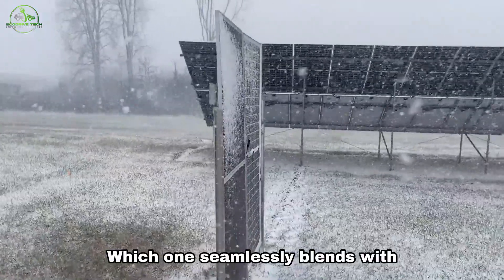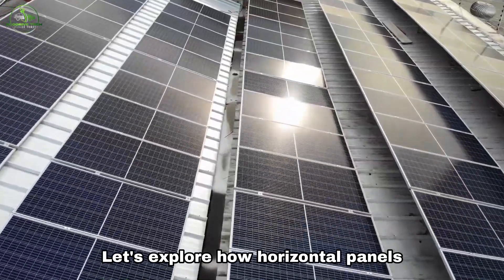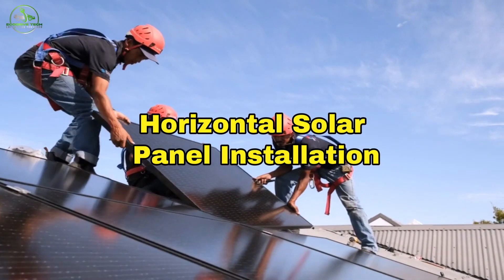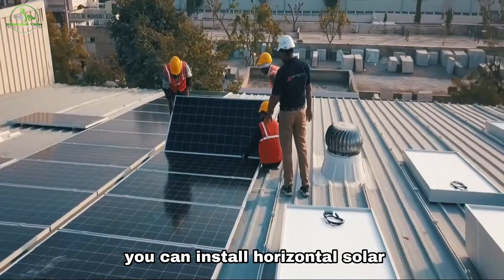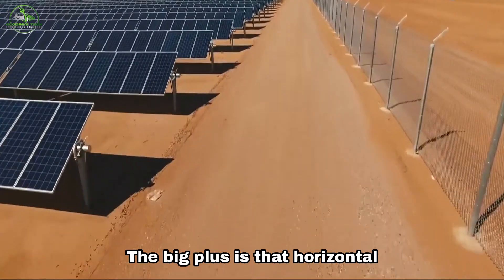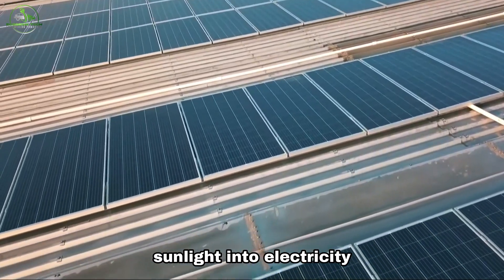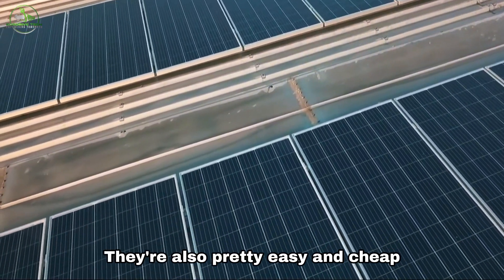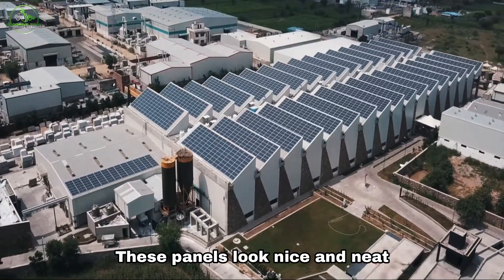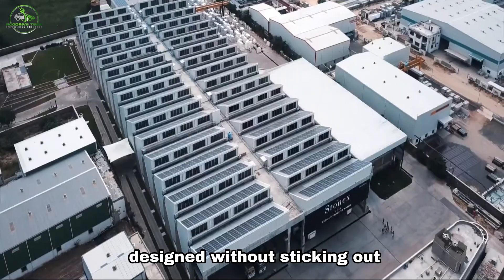Horizontal or vertical — which one seamlessly blends with your home's design? Let's explore how horizontal panels snugly fit close to your roof, enhancing your home's aesthetics. If you have a level roof, you can install horizontal solar panels, which are flat and parallel to the ground. The big plus is that horizontal panels get lots of sunlight all day, making them great at turning sunlight into electricity. They're also pretty easy and cheap to install since you just need some rails and mounts to hold them in place. These panels look nice and neat because they sit close to the roof, blending in with your home's design without sticking out.